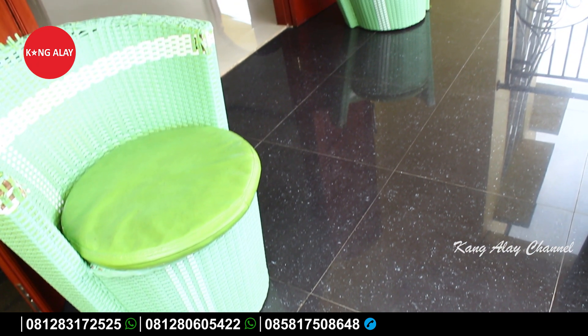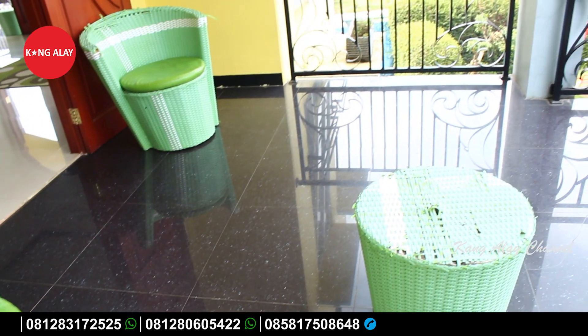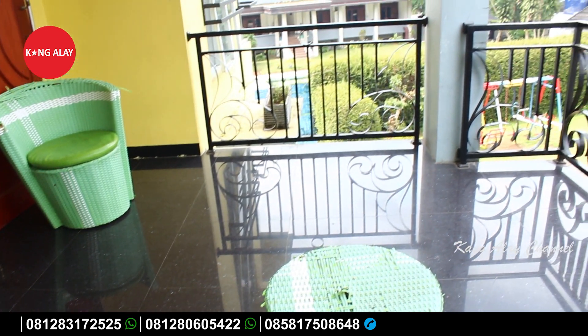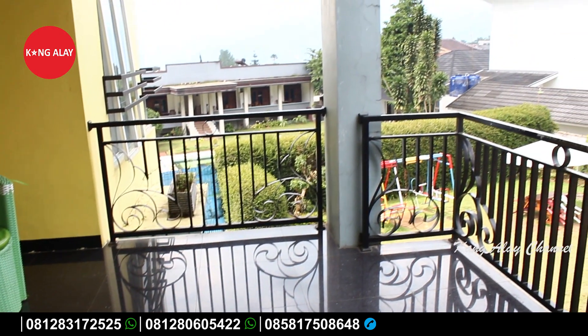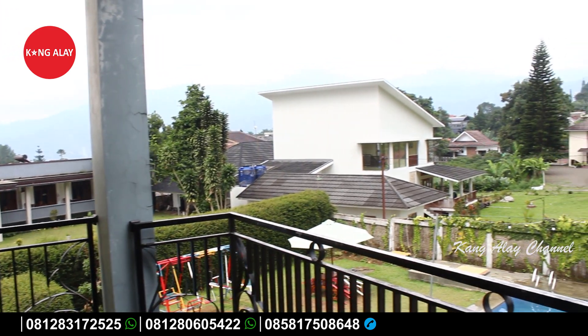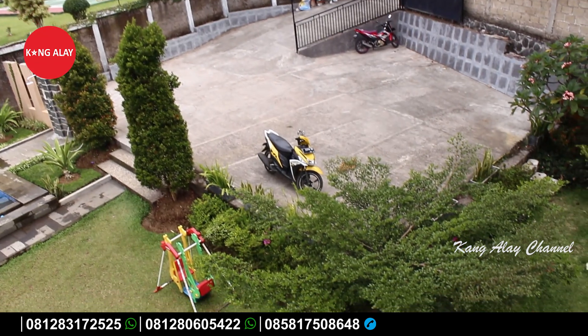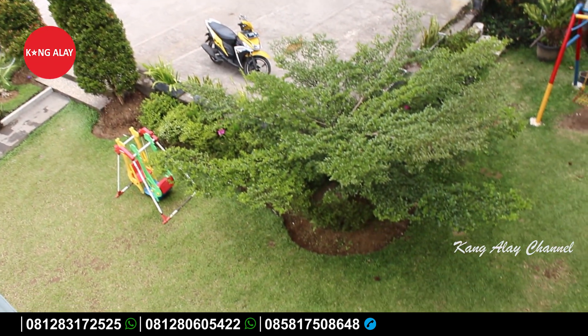Buat teman-teman yang mau melakukan reservasi, bisa menghubungi nomor di bawah ini via telepon atau via WhatsApp. Ini nampak dari balkon yang berada di lantai dua. Di sini teman-teman bisa bersantai bersama keluarga sambil menikmati keindahan view Gunung Pangrango yang indah.